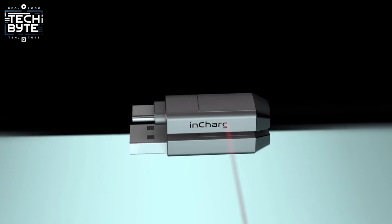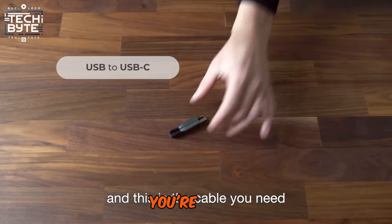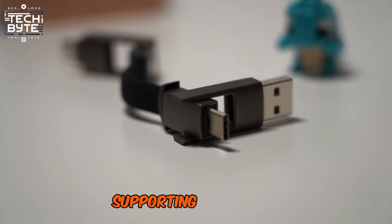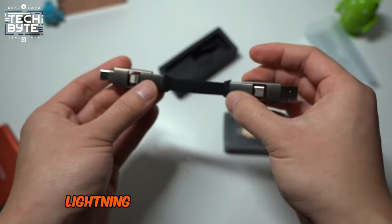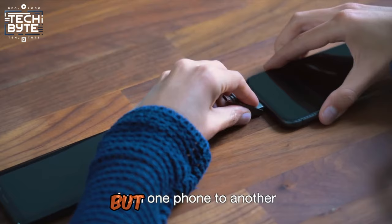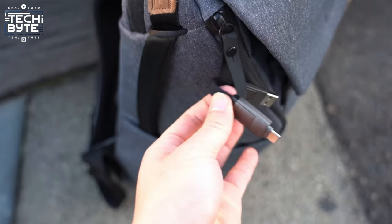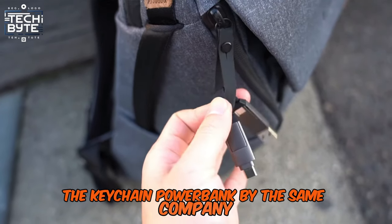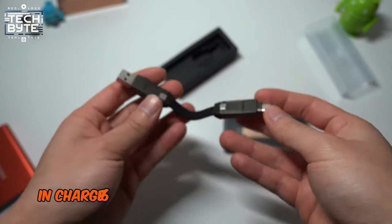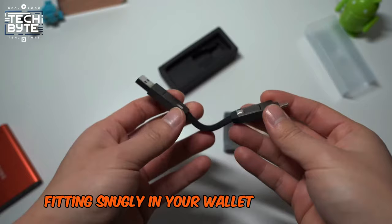Number 7: InCharge 6. Next up is the InCharge 6 cable, your all-in-one solution for connecting various USB devices. Supporting USB Type-C, Lightning, and Micro-USB connections, this cable offers six combinations to suit your needs. Hot off the heels of InCharge 6 is TAU, the keychain power bank by the same company. Lightweight, portable, and magnetic, InCharge 6 eliminates the need for multiple cables, fitting snugly in your wallet or backpack.